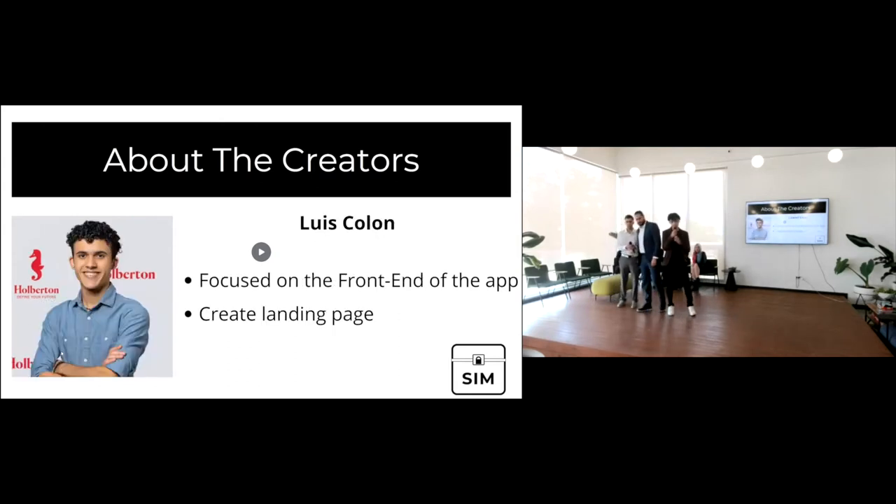Hello, my name is Luis Colom. I'm focused on the front end of the application and the landing page. I work as a server and bartender in a restaurant for about a year and was in a gap because I didn't know what I wanted to study. Then one of my family members gave me the resource of Holberton Puerto Rico. I did some research and said, why not? I had never had any experience in technology whatsoever.